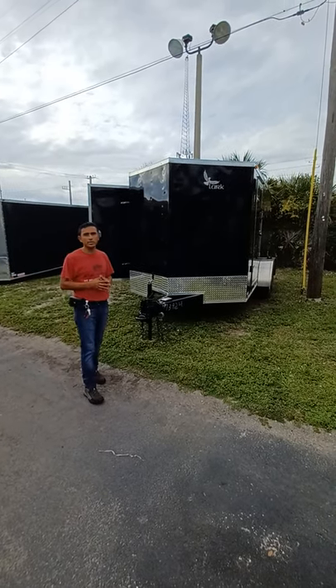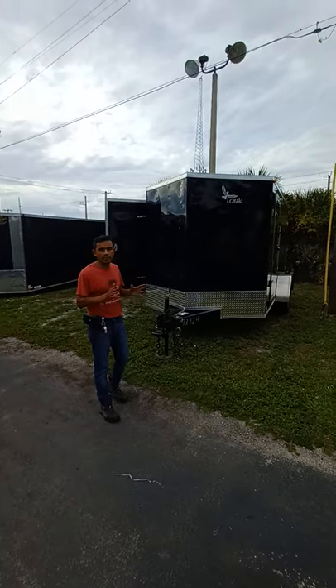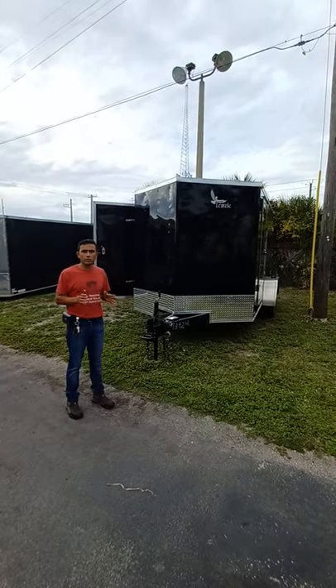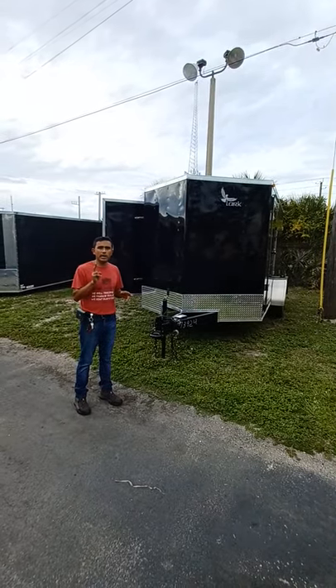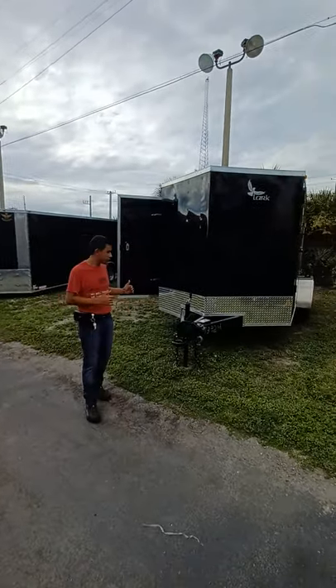Hi folks, this is Marvin with the Vendant Trailer at Fort Myers. I'm here to present to you a very special trailer. It is a 7x14 tandem axle with two 7,000 pound axles. That means you can tow up to 14,000 pounds minus the gross weight.